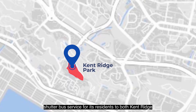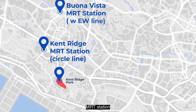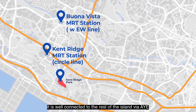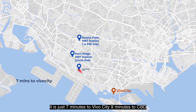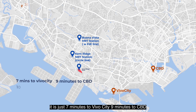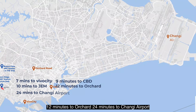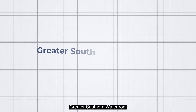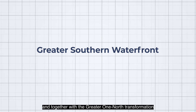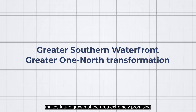There are free shuttle bus services for residents to both Kenridge MRT station and Bonavista MRT station. It is well connected to the rest of the island via the AYE — just 7 minutes to Vivo City, 9 minutes to CBD, 10 minutes to JEM, 12 minutes to Orchard, and 24 minutes to Changi Airport. Furthermore, accessibility will be greatly enhanced with the upcoming Greater Southern Waterfront, and together with the Greater One-North Transformation, makes future growth of the area extremely promising.